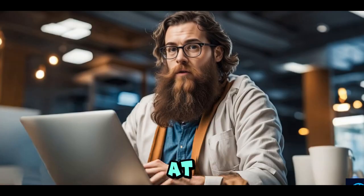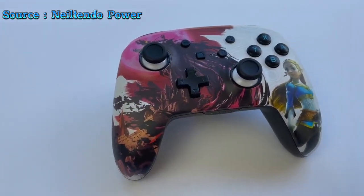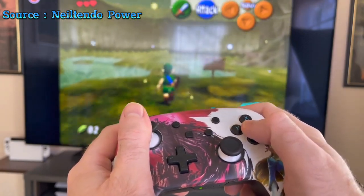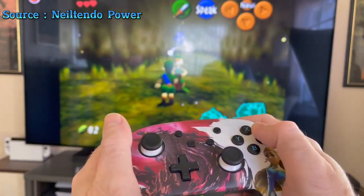You can buy any of these controllers at the best price from the link in the description. Introducing the Power Enhanced Controller, designed to elevate your gaming experience. With Bluetooth 5.0 technology, it offers seamless wireless connectivity, while the rechargeable lithium-ion battery delivers up to 30 hours of gameplay.